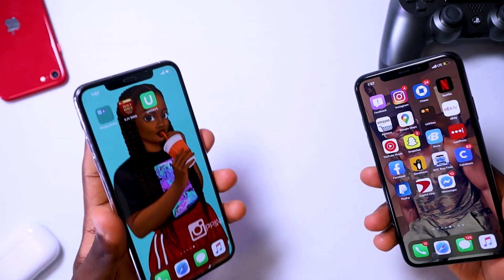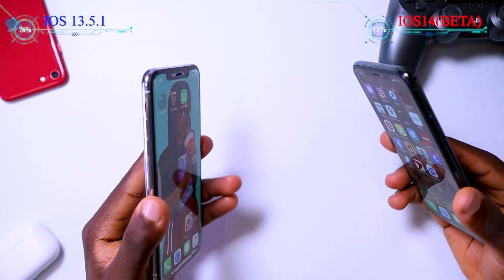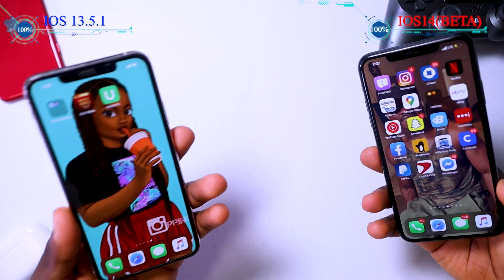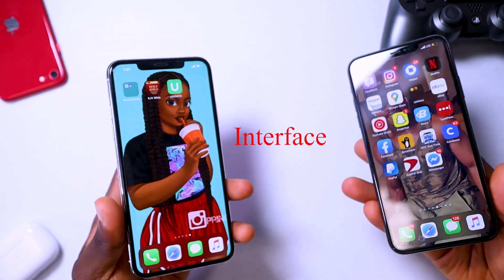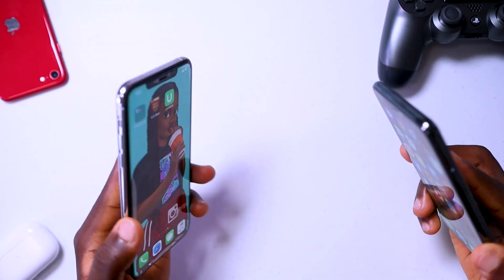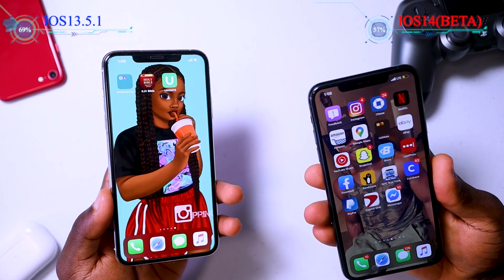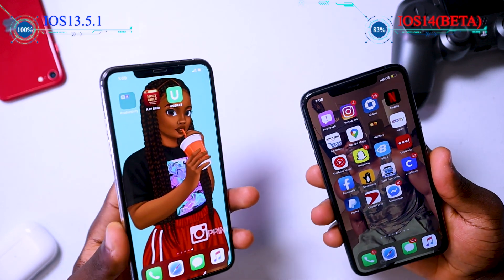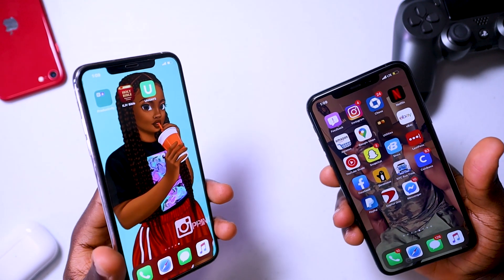I'm going to try my best to produce as much good content for you guys before that time. Thanks for sticking around. In this video I'm going to be comparing two iPhone 11 Pro Maxes — one running iOS 14 and one running iOS 13. We're going to compare the interface, what they still have in common, the new features on iOS 14, and check if iOS 14 makes your phone faster. This should be applicable to any phone currently on iOS 13 that's capable of upgrading to iOS 14.